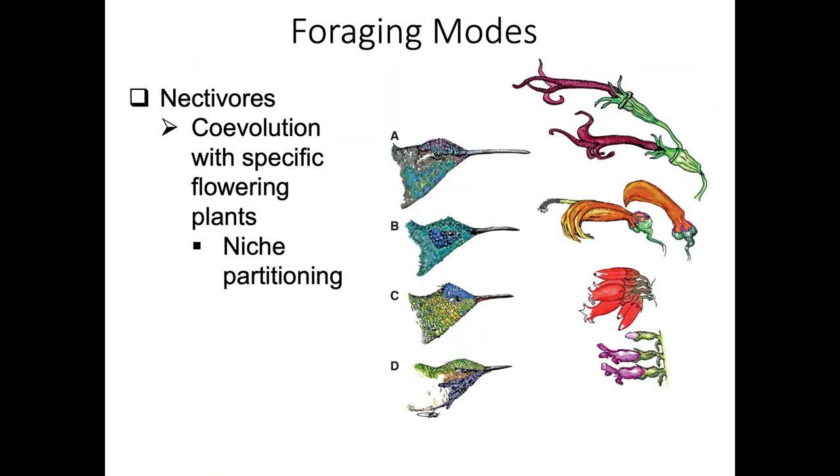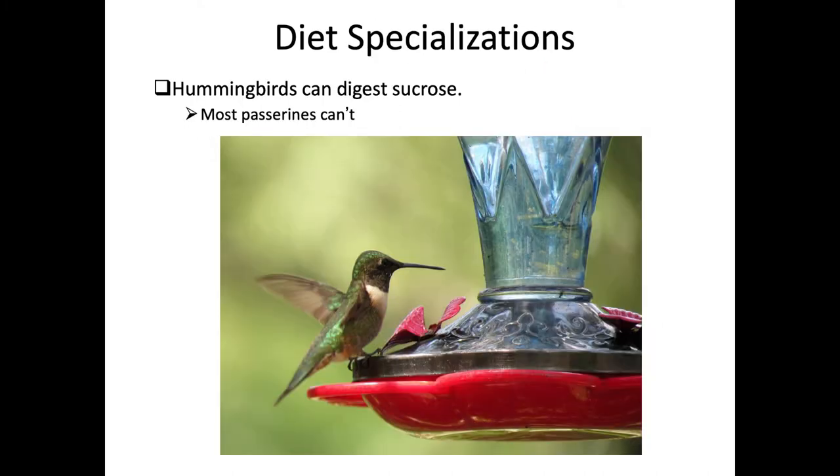Hummingbirds show niche partitioning like shorebirds, with different bill sizes co-adapted for different floral resources, allowing more species in tropical areas to specialize on specific flowers. This is co-evolutionarily beneficial: it reduces competition in the avian community and helps plants by encouraging birds to serve as pollinators. If a bird specializes on a limited number of flower species, there's a better chance that pollen picked up will be delivered to the same species, making pollination successful.